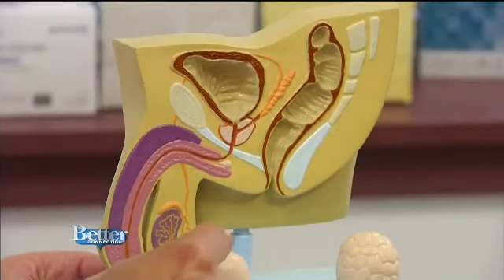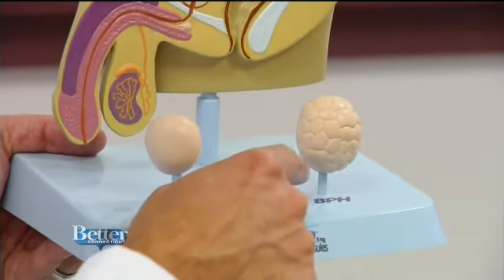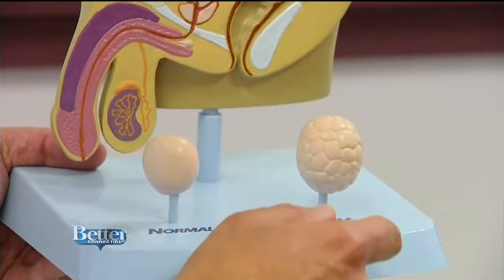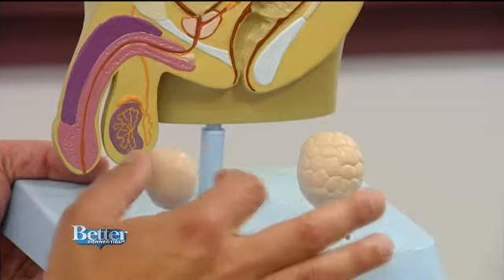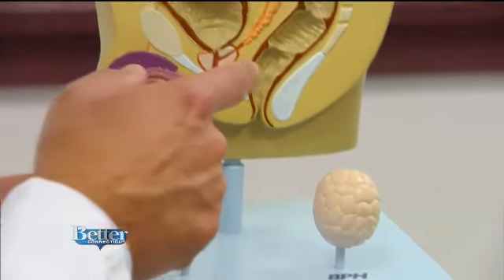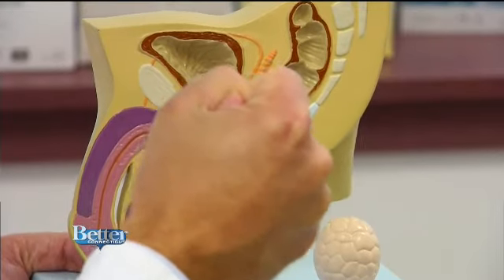We know that as men age it becomes more common. In some cases we see it as early as men in their 40s, but certainly 60s and 70s would be the most common age group. This gives you a sense of what a normal prostate may look like and what it looks like when it becomes enlarged with what we call BPH, or benign prostatic hyperplasia, where it's much larger than the normal prostate and as it enlarges it constricts the urethra and makes it more difficult to urinate.